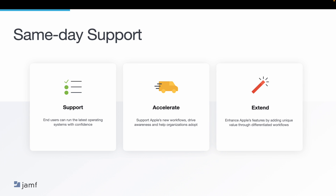For example, we took DEP and reimagined the enrollment experience to zero-touch deployment, which benefits both admins and end users alike. So let's keep these categories — support, accelerate, and extend — in mind as we walk through the rest of today's presentation.